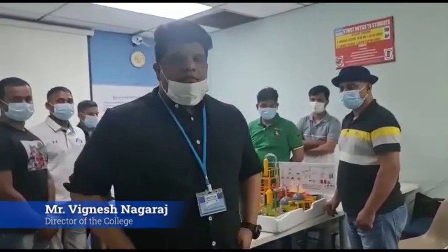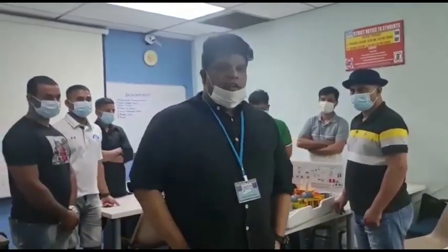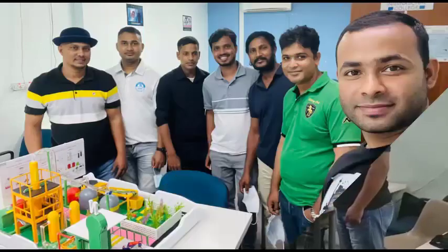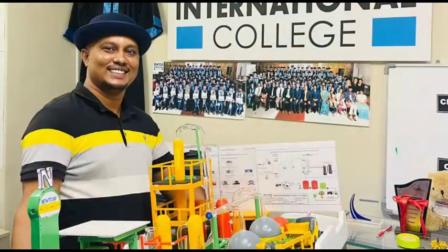Hi, hello, good evening everyone. We are from Newton International College and today is 17th December 2021. I have a bunch of students from higher diploma in mechanical engineering and they have successfully completed their diploma program and today they are presenting their project.